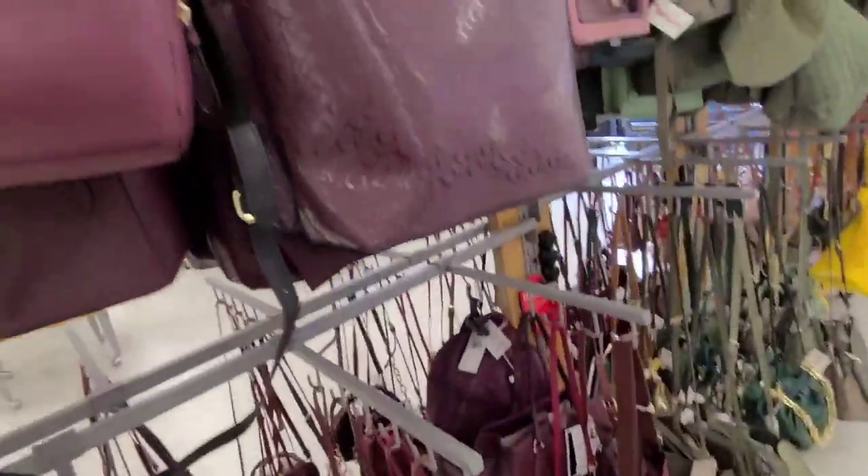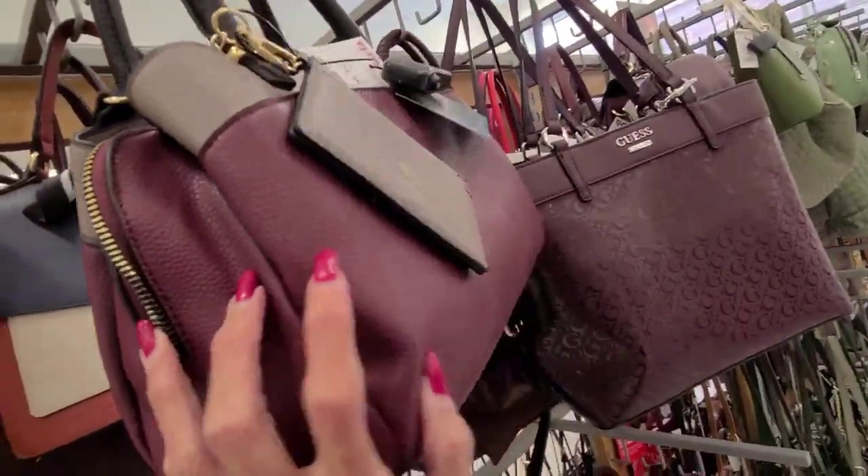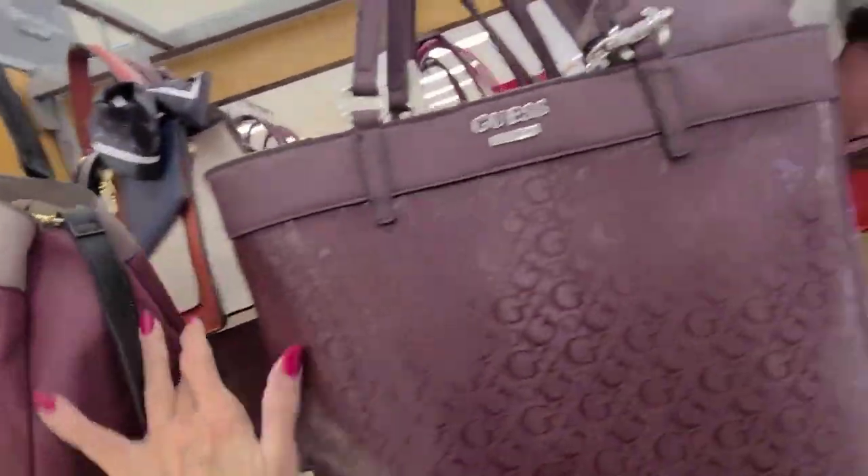I'm just kind of looking for the leathers. Look at this — Nanette Lepore, $30, not leather. I haven't seen very many of that brand lately, but I think it's coming back.